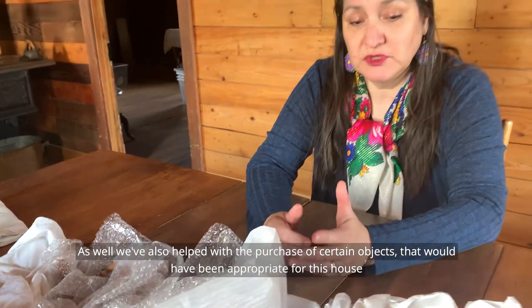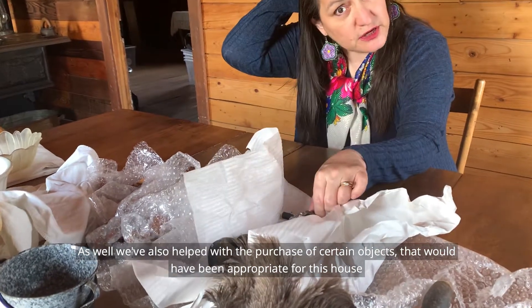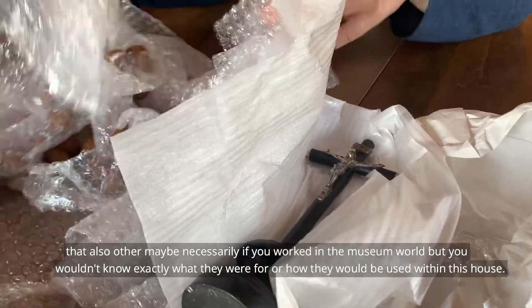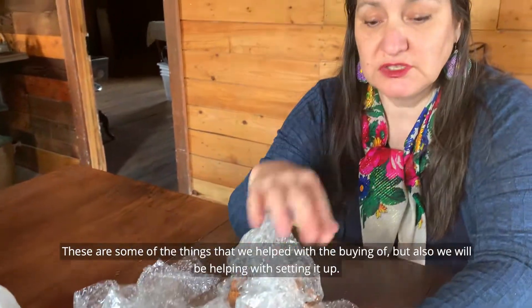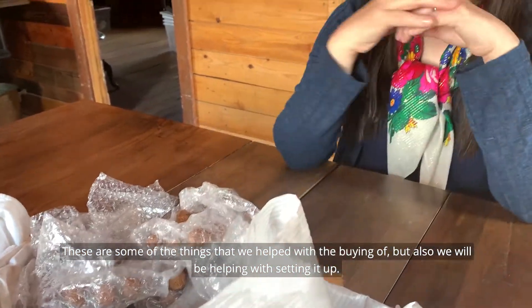We've also helped with the purchase of certain objects that would have been appropriate for this house — items that, even if you work in museum work, you wouldn't necessarily know exactly what they were for or how they would be used within this house. These are some of the things we helped with buying, and we will also be helping with setting it all up.